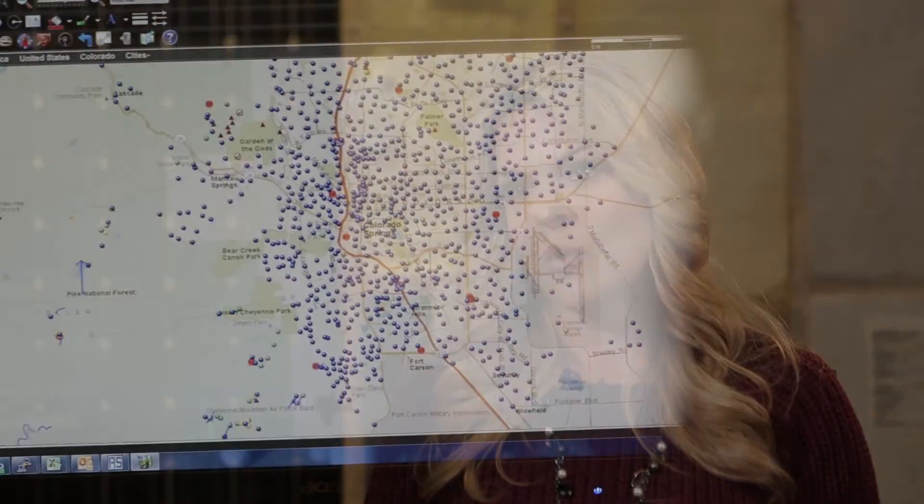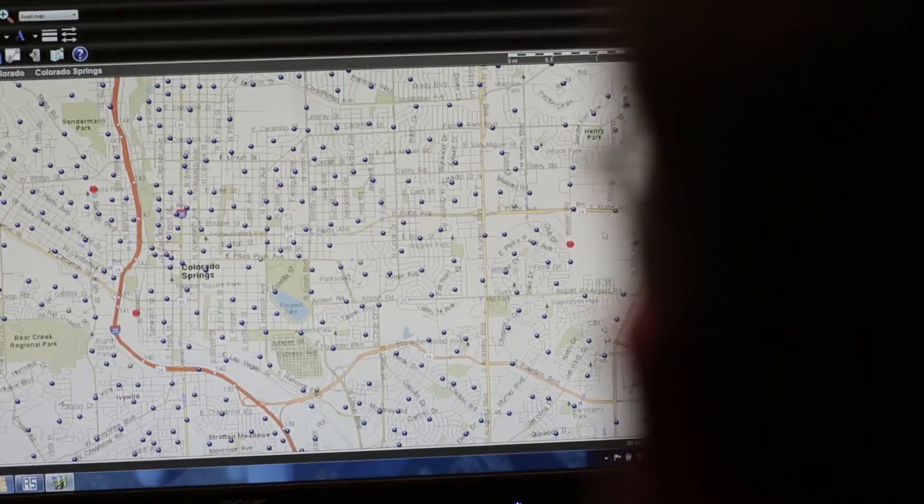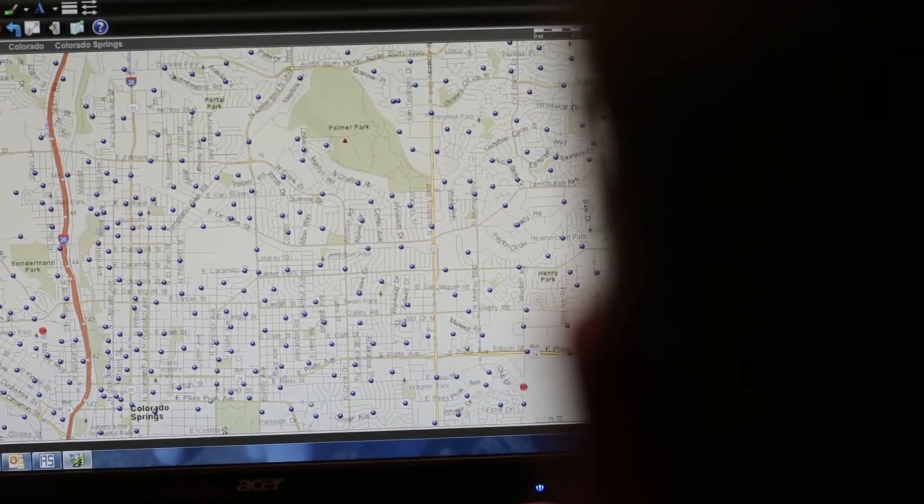We selected Landis and Gyr as our technology because we have a strong AMI network already deployed. We wanted to leverage our network to add other devices such as thermostats, load control switches, and eventually some distribution automation equipment.